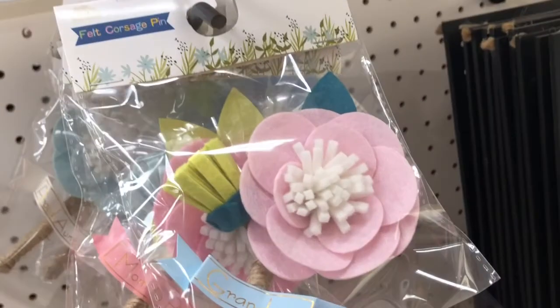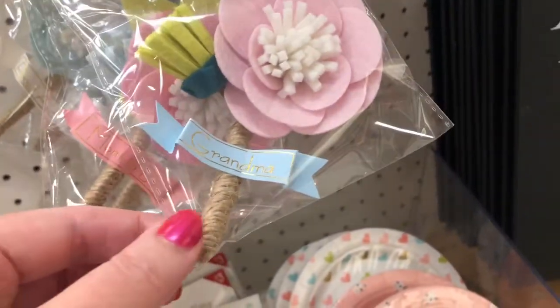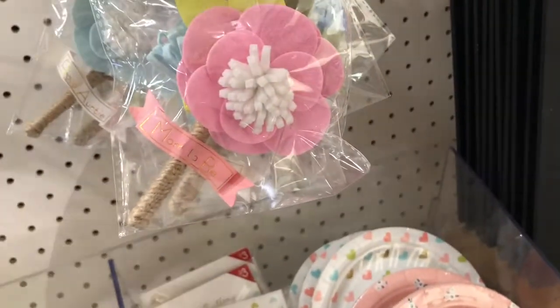And then these were super cute — they were corsages. One says grandmother, one says mom-to-be. So it would be cute to have at a baby shower or a wedding shower.